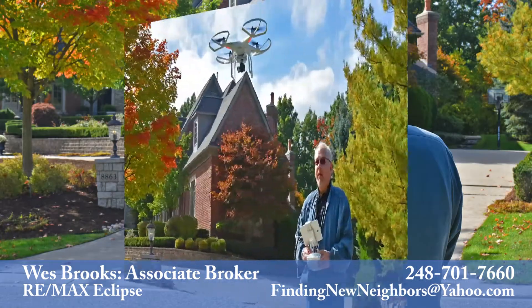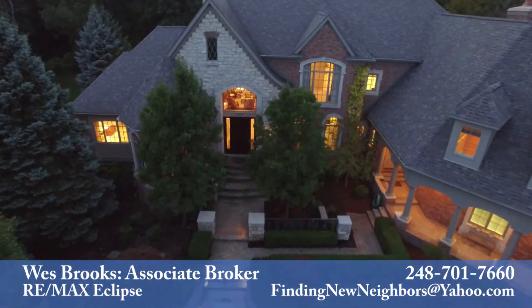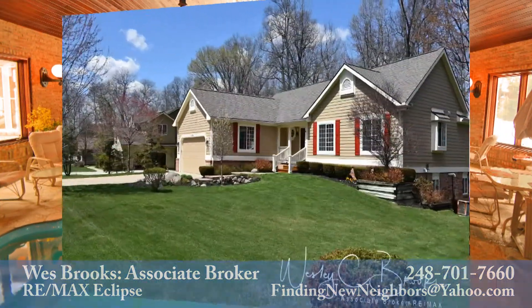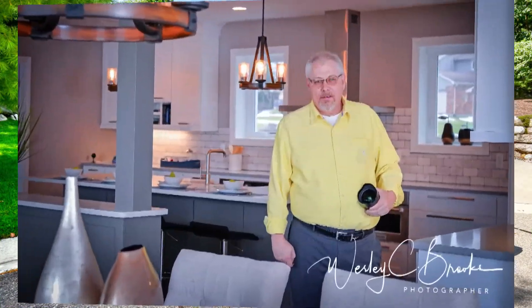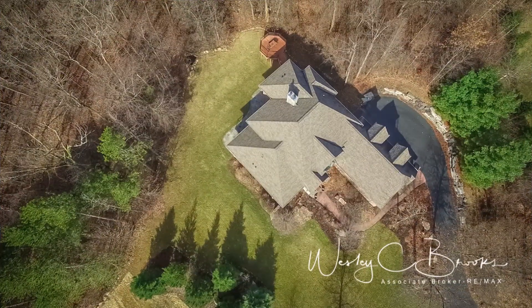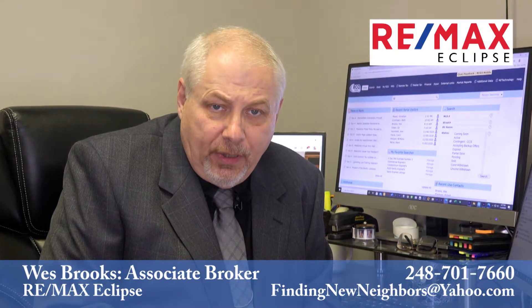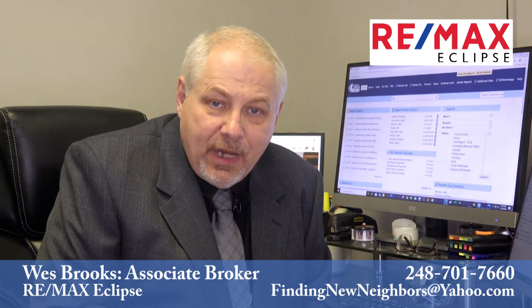The marketing starts with professional photography and video. This may include aerial drone work and high quality still images and video. These images and videos will be used on the MLS, personalized custom websites, custom QR codes, social media sites, and many other advertising platforms. As the marketing gets started, I'll be processing your paperwork with our office staff and the title company, so we're ready to move forward at the moment an acceptable offer is presented.